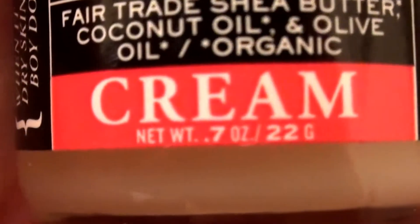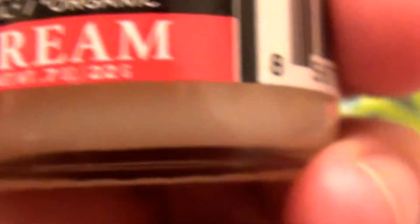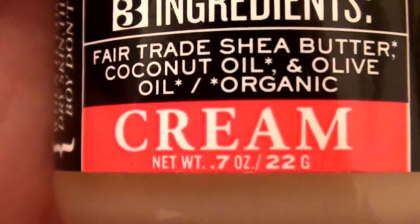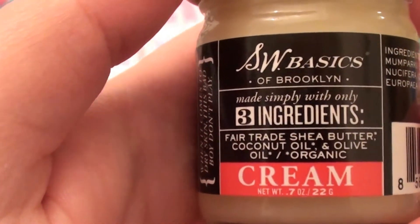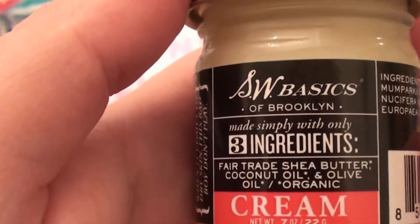This cream comes in a 0.7 ounce jar. It is a small jar, I will tell you that, but it goes a long way — it really does. Also, this is supposed to be cruelty-free and not tested on animals, which I love.